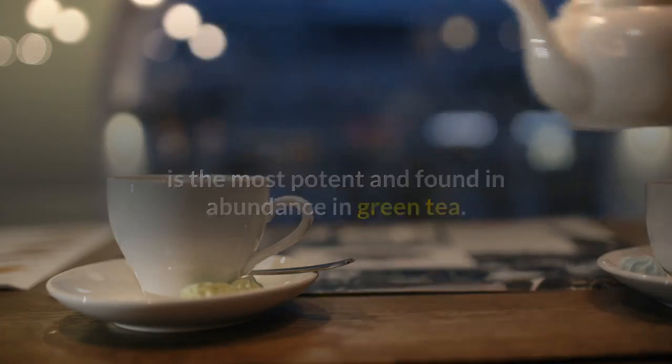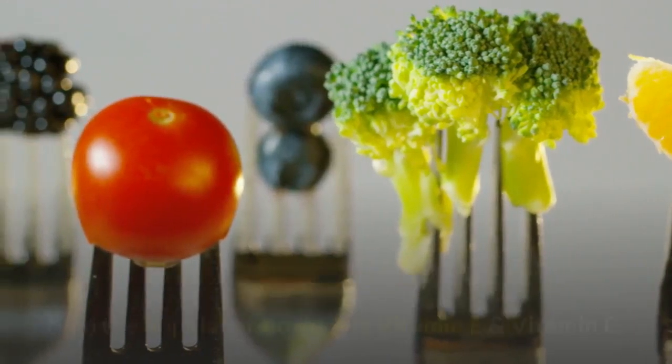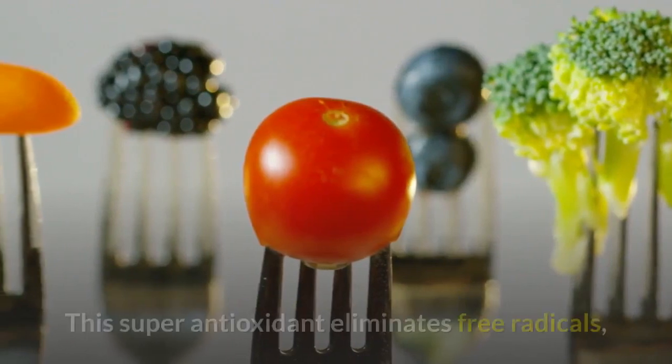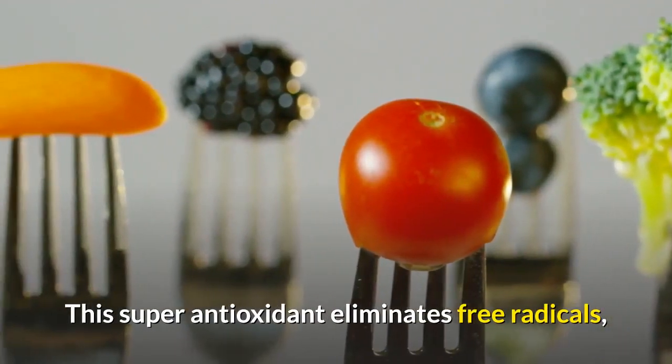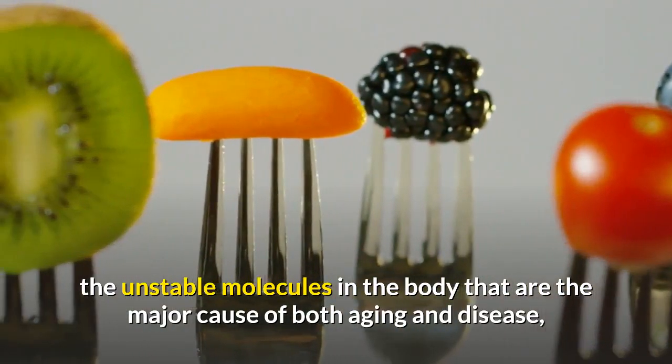This compound is dubbed the 'super antioxidant' because it's more powerful than the popular antioxidants vitamin E and vitamin C. This super antioxidant eliminates free radicals — the unstable molecules in the body that are the major cause of both aging and disease.